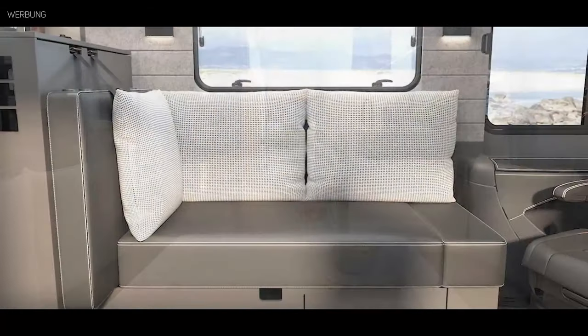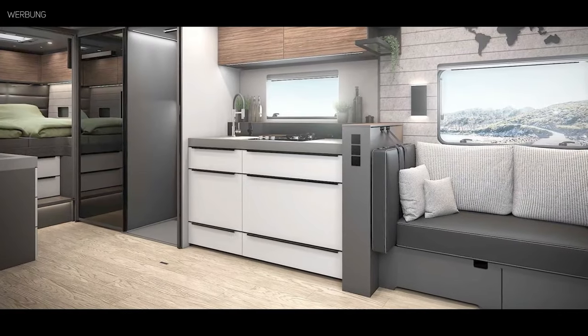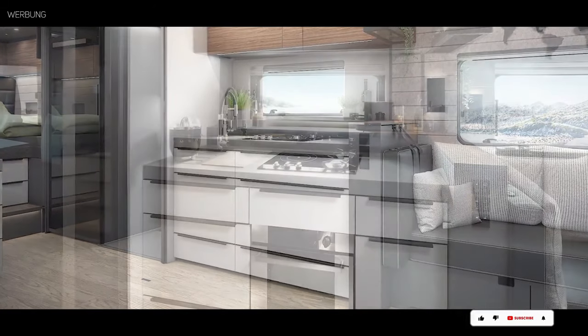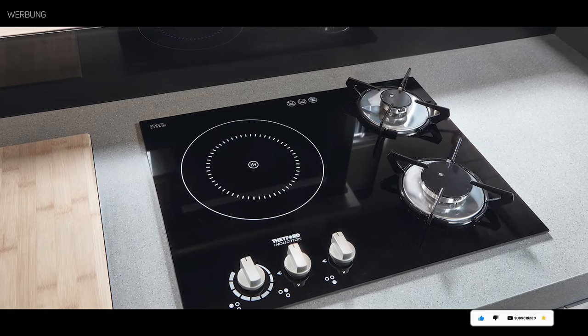As for performance, the Niesmann+Bischoff Flare doesn't disappoint — with a powerful engine and smooth handling, you'll enjoy a seamless ride no matter where your travels take you. While luxury of this caliber comes at a price, starting at $300,000, the Flare offers an investment in a lifetime of unforgettable memories.